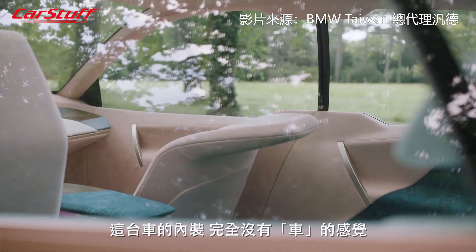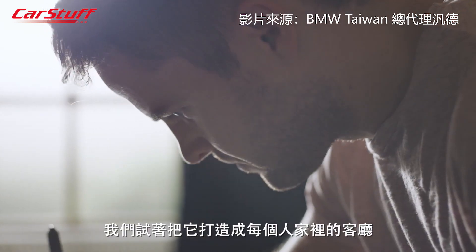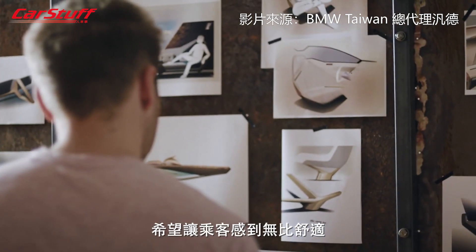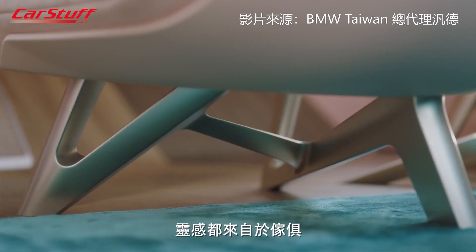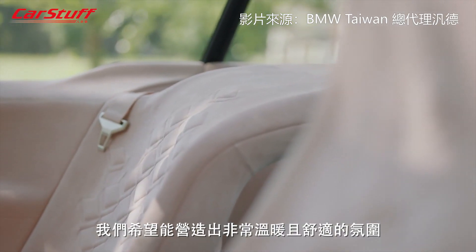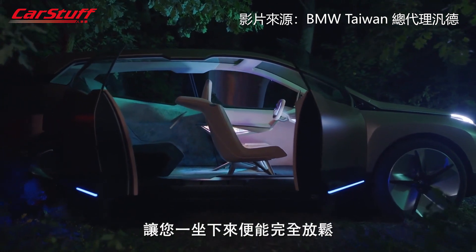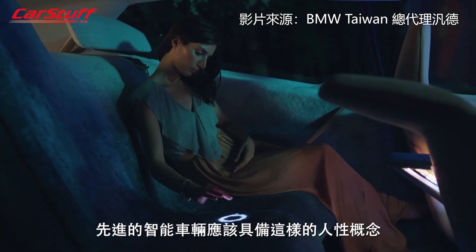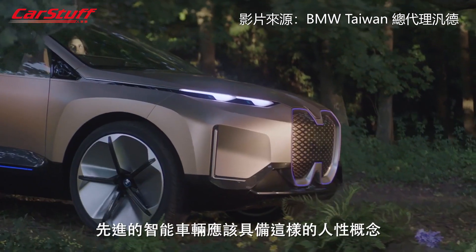The car's interior is very non-automotive. We try to make it as if it was your living room and make sure that the passengers are really comfortable. Every object in the car is designed as if it was a single piece of furniture. We wanted to achieve a very warm and cozy concept that immediately invites you to sit in it and to feel completely relaxed. And exactly this warmth should be used in a highly modern intelligent car.